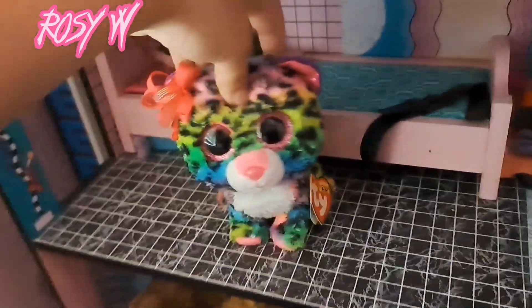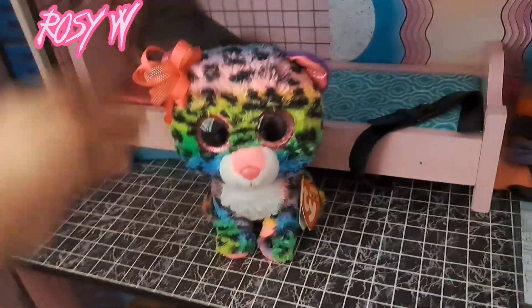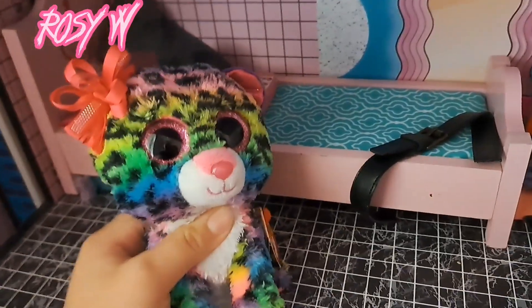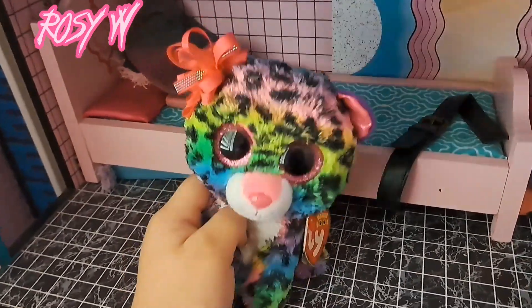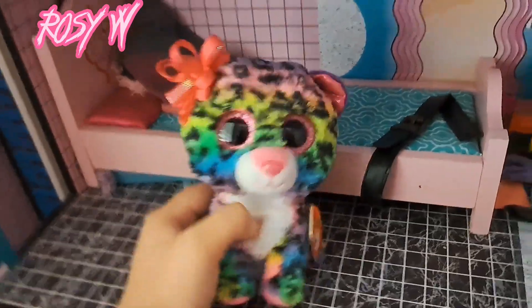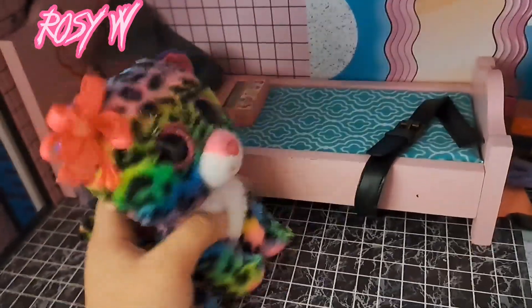Hello Mersies, welcome back to another video. Just to say, I know it's a quick change of scenery — I usually film over there on that side, but it's quite dirty over there and I need to clean up the dollhouse, so I'm just gonna film here for now.